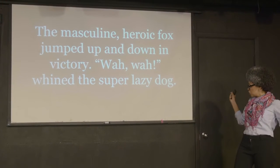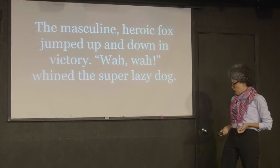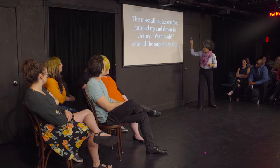The masculine, heroic font — the up and down in victory. The super lazy dog.